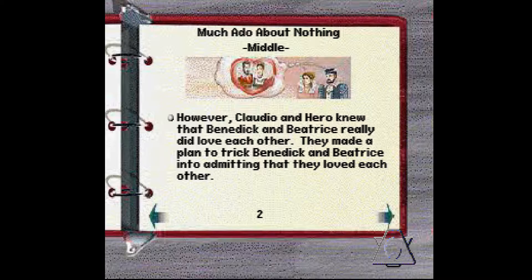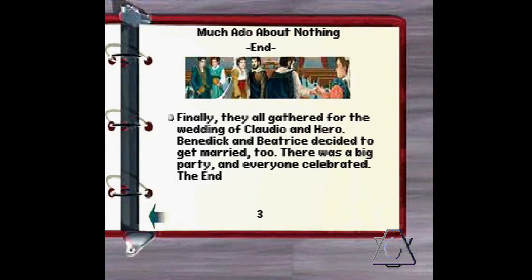The middle of this play: Claudio and Hero knew that Benedict and Beatrice really did love each other. They made a plan to trick Benedict and Beatrice into admitting that they loved each other. Page three: Finally, they all gathered for the wedding of Claudio and Hero. Benedict and Beatrice decided to get married too. There was a big party and everyone celebrated. The end. Good show.